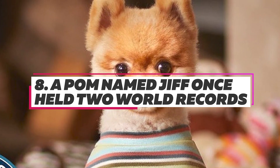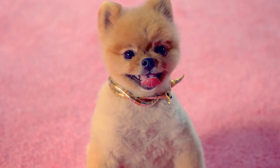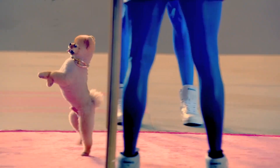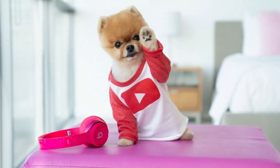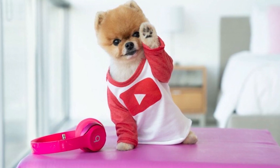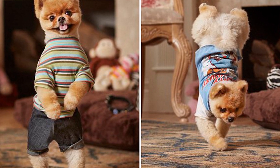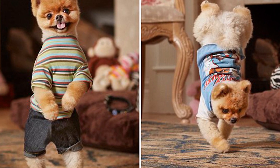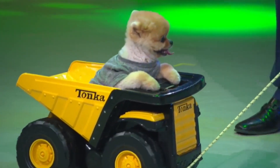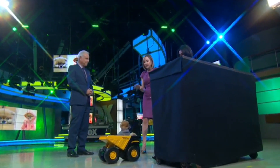Jif the Pomeranian can be seen in Katy Perry's music video for Dark Horse and has also held two Guinness World Records: one for the fastest 10-meter run on hind legs at 6.56 seconds, and the other for the fastest 5-meter run on front legs at 7.76 seconds. Both records were set in 2014, but his record for fastest front paw run has since been broken by a mixed breed.